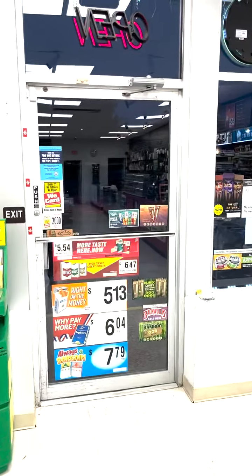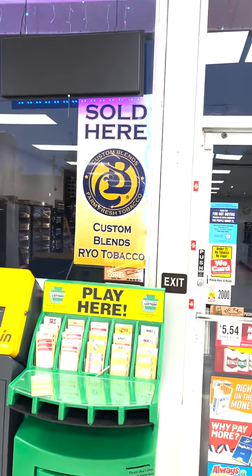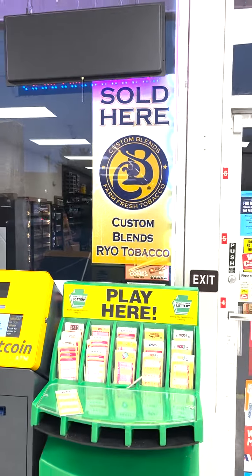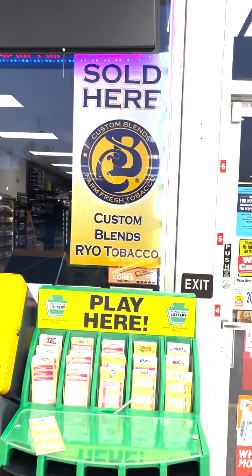Okay, we're inside Smoke Shop 1. Here's your Custom Blends Sold Here sign. Y'all realize we're in Swatara Township — it's quite a ways from the York store or any of the other stores that used to be franchise locations. So definitely come here and check us out.